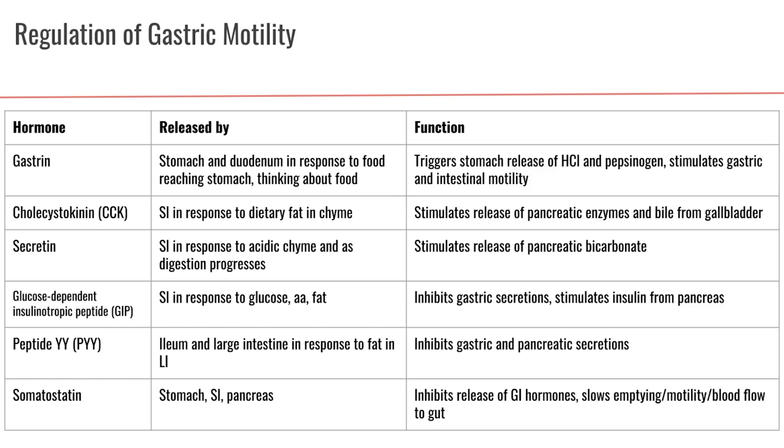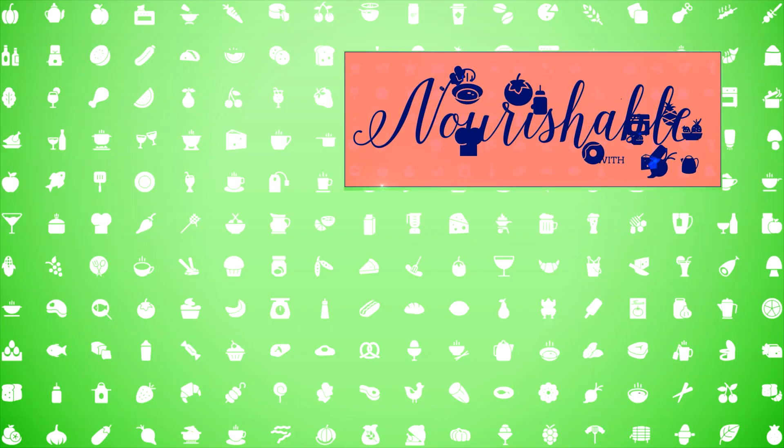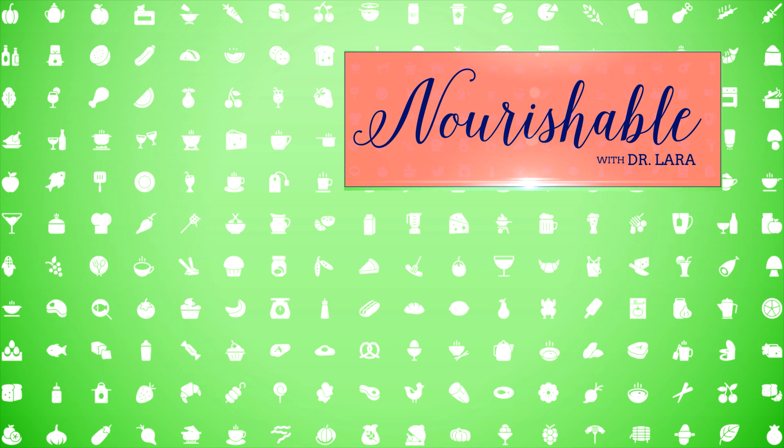For your reference, all of these hormones are written out with their functions and locations in a table. That wraps up our lecture on the gastrointestinal tract.